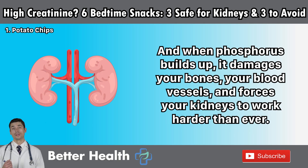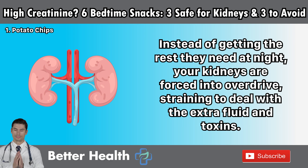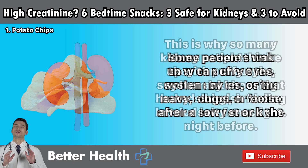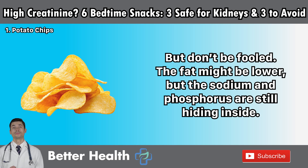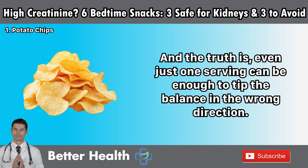When phosphorus builds up, it damages your bones, your blood vessels, and forces your kidneys to work harder than ever. This double-hit — high sodium plus phosphorus — is like pouring fuel on a fire that's already burning inside your kidneys. Instead of getting the rest they need at night, your kidneys are forced into overdrive, straining to deal with the extra fluid and toxins. This is why so many kidney patients wake up with puffy eyes, swollen ankles, or that heavy sluggish feeling after a salty snack the night before. Some people think they can choose baked chips or those labeled low-fat or light — but don't be fooled. The fat might be lower, but the sodium and phosphorus are still hiding inside. Your kidneys don't care if the chip is fried or baked.